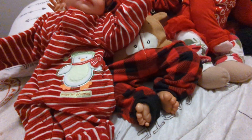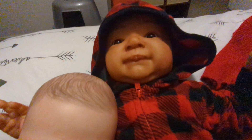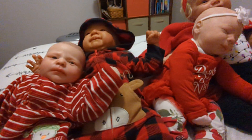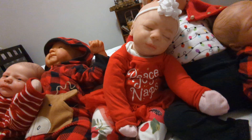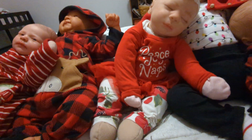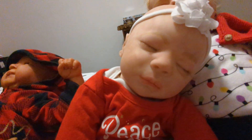Next to her, wearing an adorable pair of plaid reindeer pajamas — the hood — is Hayden. Hayden is the Ivy sculpt by Denise Pratt and he looks really cute in that hood. And then next to him, kind of leaning on her big sister taking a nap, is Feyre. Feyre is the Dominic asleep sculpt by Bountiful Baby. She's wearing some little red and green pants and she's got this cute little dress on that says peace, joy, and naps — I thought that was so cute. And it's got a little tutu attached. She's so pretty.